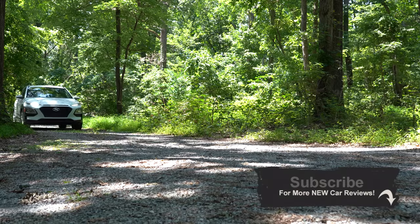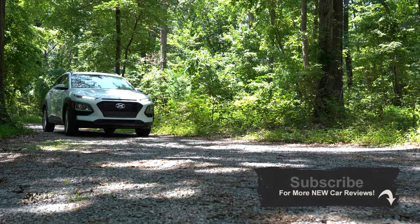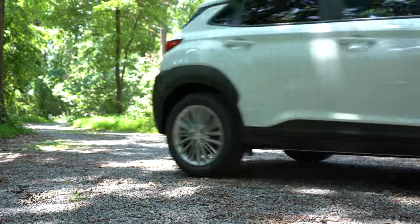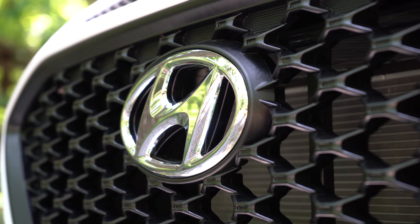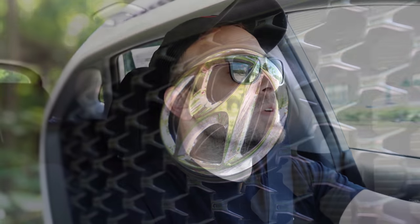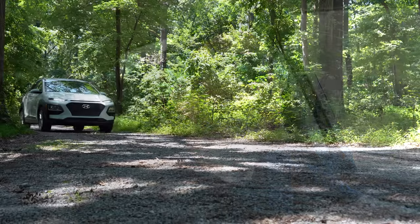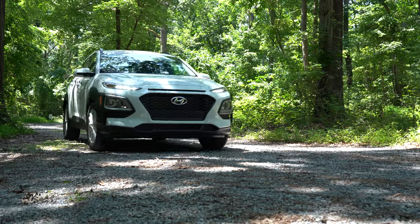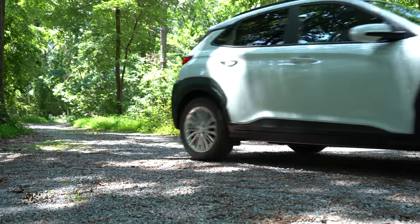Kona was the winner of the Kelly Blue Book SUV Best Buy Award and has above average reliability according to Consumer Reports. It also has America's best warranty: five-year, 60,000-mile bumper-to-bumper and 10-year, 100,000-mile powertrain warranty, as well as three years of complementary maintenance, which Hyundai just started doing this February in 2020. All of those reasons do make me quite excited to be checking this one out.